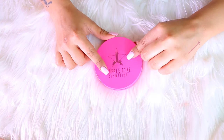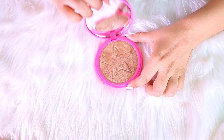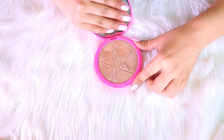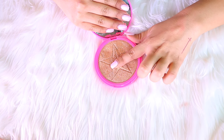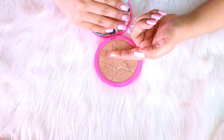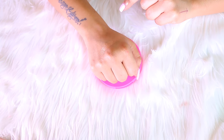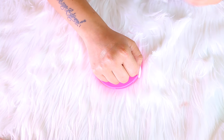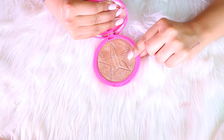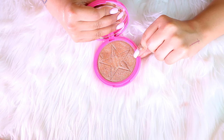Next up I have this Jeffree Star Cosmetics highlighter — it's the only one I own from him. It is so pretty and pigmented, the color is absolutely rich and very creamy in texture. A little bit goes such a long way. I know a lot of you feel very strongly about Jeffree, which is why I don't use it as much on my channel, but I am definitely going to keep it because I really like it.